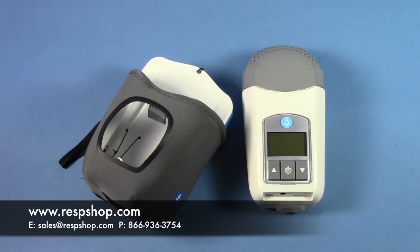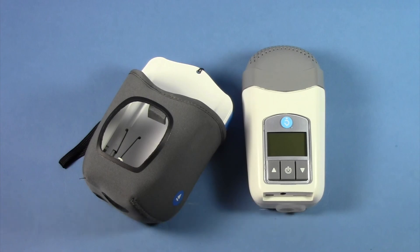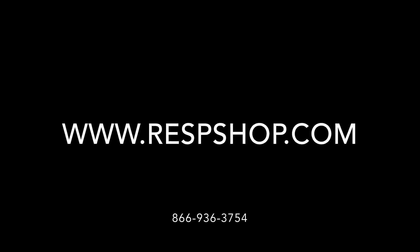Hopefully this summary provided you a little more context and information about the types of CPAP machines we carry at RespShop. If you have any further questions about us or our products, please drop us a line below the video or at our email, sales at RespShop.com.